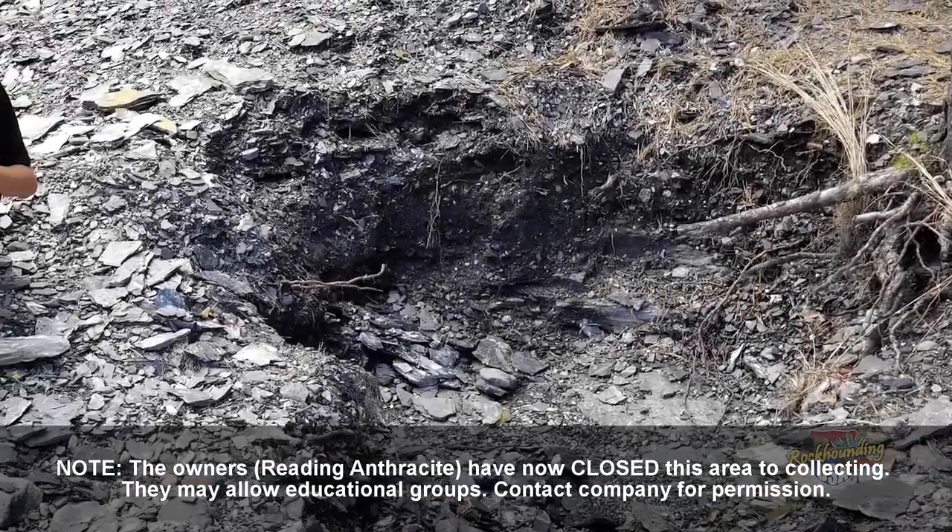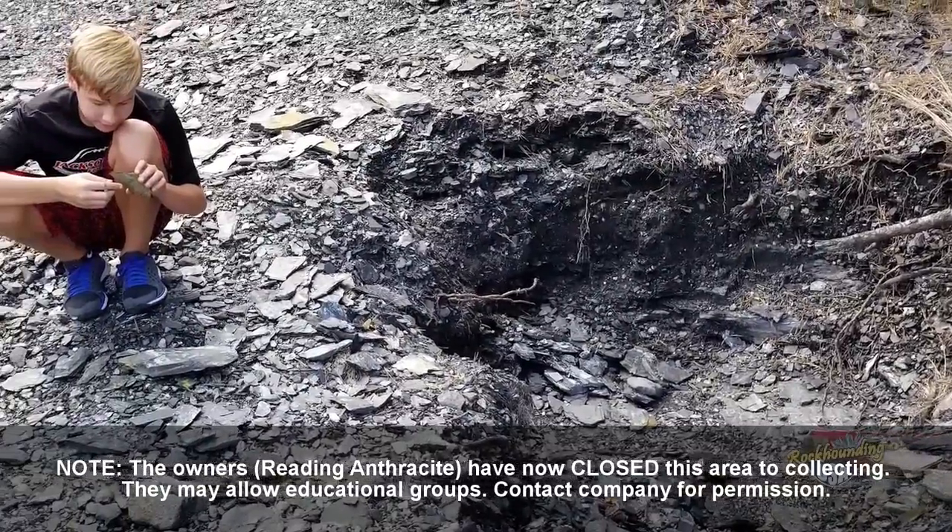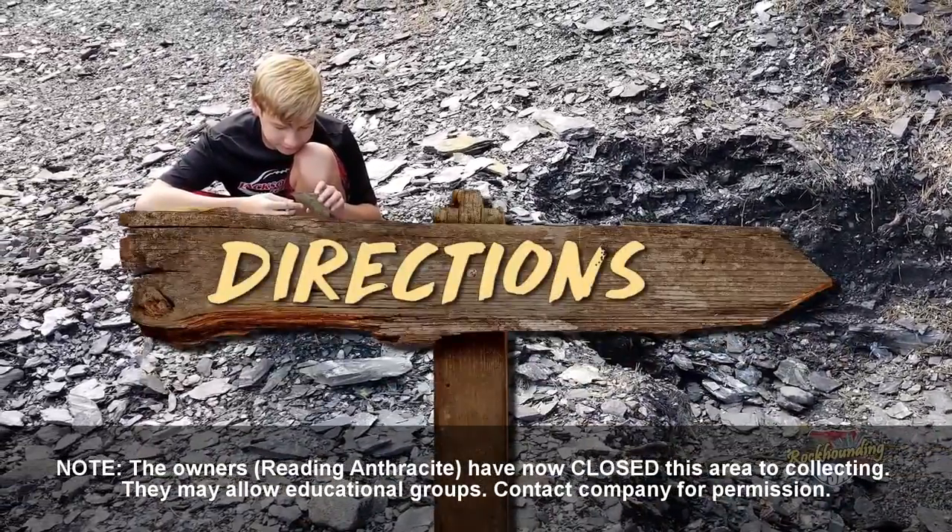Hopefully this video has whetted your appetite to visit this spectacular collecting location. If so, it's time for directions.